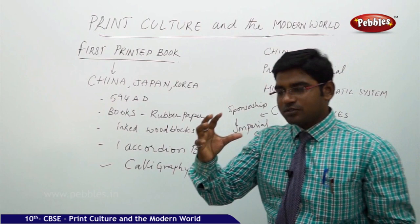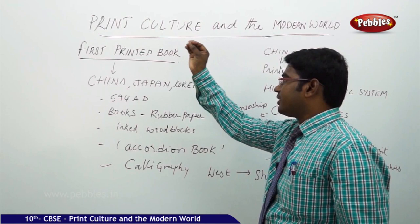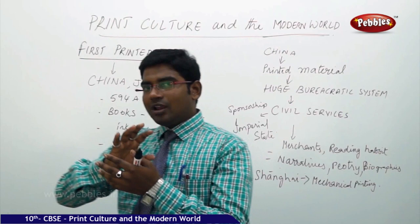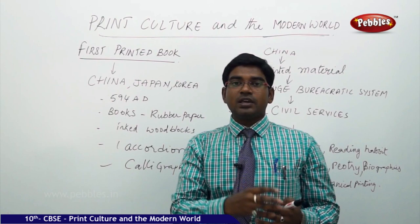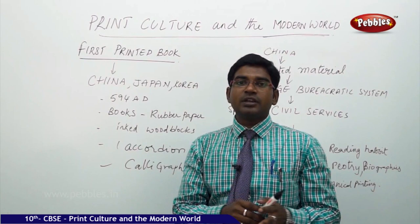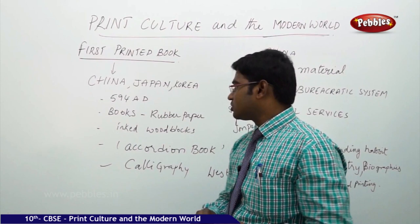To establish where the process of printing started, we need to understand the history of China. The first book was printed in China, later in Japan, then it passed on to Korea. These are all eastern countries of Asia, geographically located on the eastern corner. For the first time, knowledge passed from east to west. In 594 AD, the first books were printed in China.